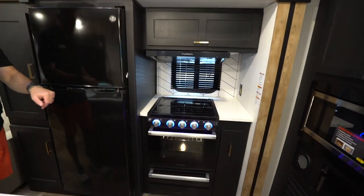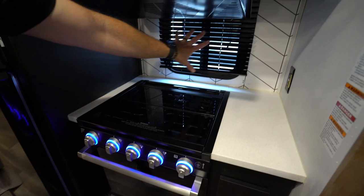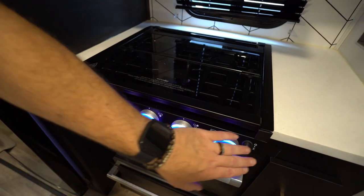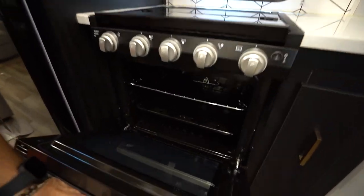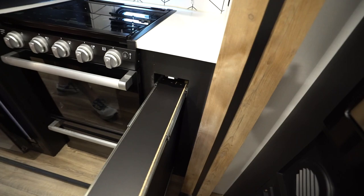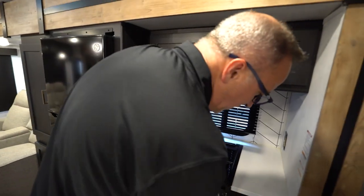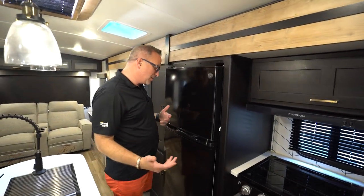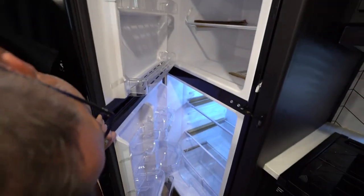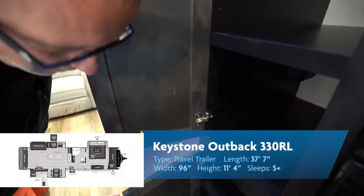Over here beside my refrigerator is my cooktop — flush-mounted with more solid surface countertop going around it, and the backsplash going top to bottom, which doubles as a splash guard and gives you more prep space. Backlit controls and a 21-inch Furion oven, plus pot and pan storage underneath and a little pull-out spice rack to help you do some cooking. Just luxury — this is why I call the Outbacks the chalet of RVs. You've got your 10.7 cubic foot 12-volt fridge right here, a fridge-freezer combo, plus good deep pantry space.